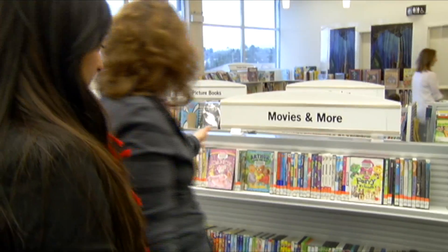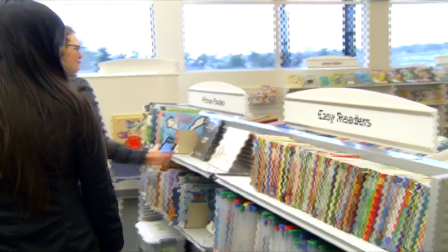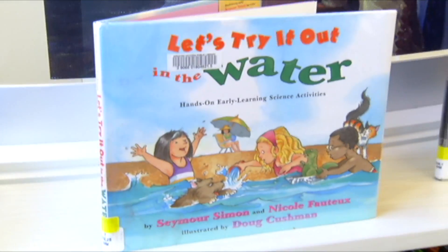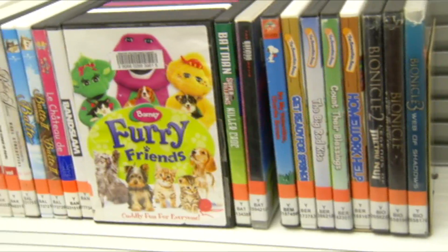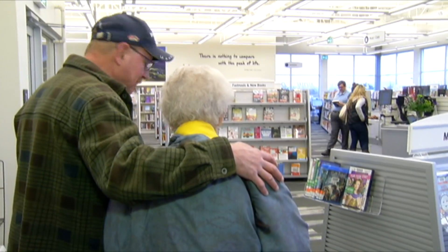There are kids' movies and fast reads, easy readers for the new readers in your family. We've got a nice play area with books, puppets, and board books — all displayed in a way that's nice and encourages kids to check out what's on the shelf.